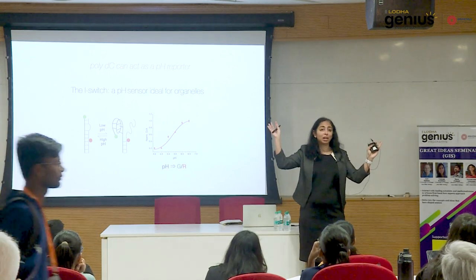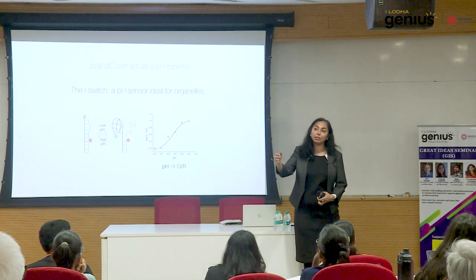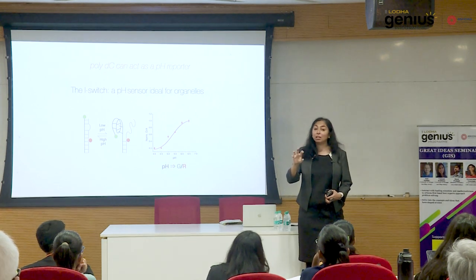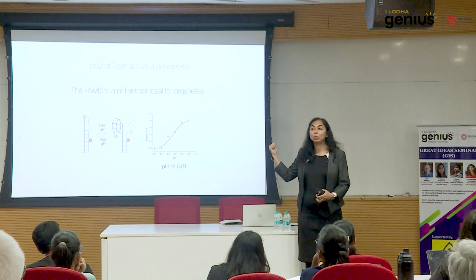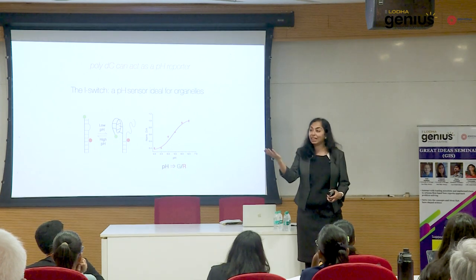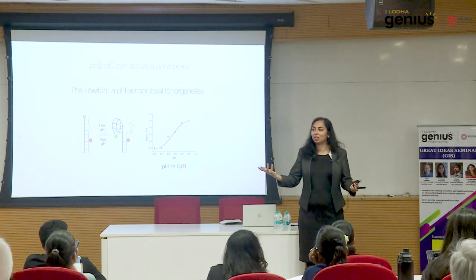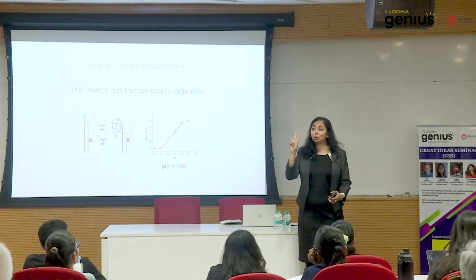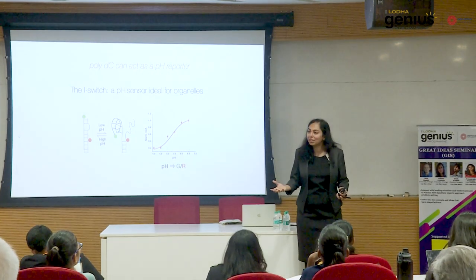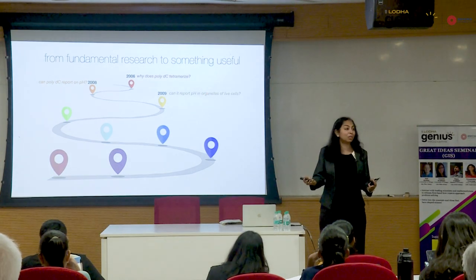After my first talk, a biology student came up and said: inside organelles, some organelles are known to be acidic, so you might be able to use the sensor to look at the pH of organelles. That made sense — even if you look at our bodies, while your body's pH is 7, the pH in your stomach is 2 — it's very acidic. So if compartments in your body have such different pH, why not compartments in a cell? So I asked: can we use this to report pH inside organelles of cells?